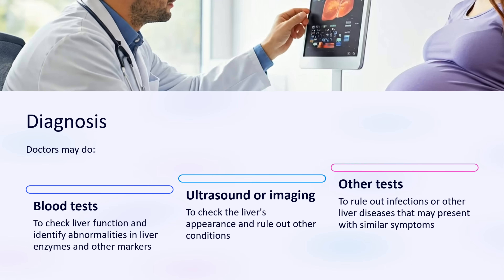For diagnosis, doctors may do blood tests to check liver function and identify abnormalities in liver enzymes and other markers. They may also use ultrasound or imaging to check the liver's appearance and rule out other conditions, as well as other tests to rule out infections or other liver diseases that may present with similar symptoms.